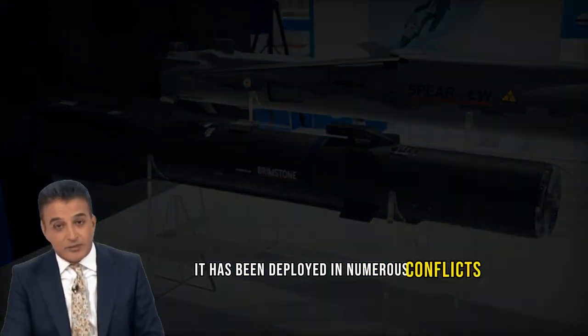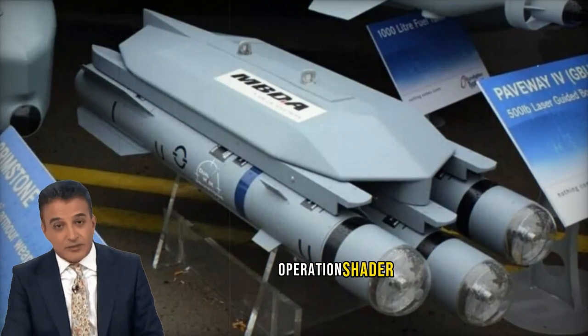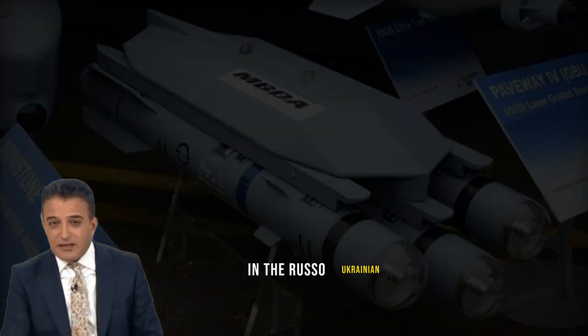It has been deployed in numerous conflicts, including Operation Telic, Operation Herrick, Operation Ellamy, Operation Shader, and most recently in the Russo-Ukrainian War.